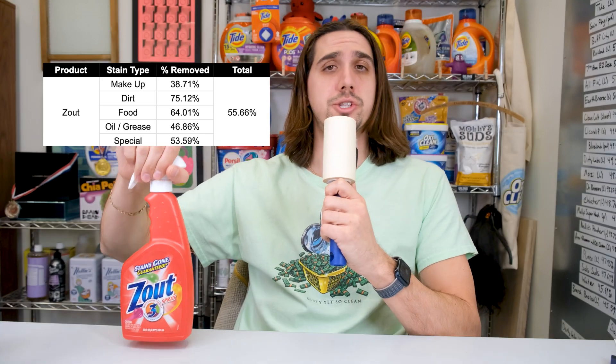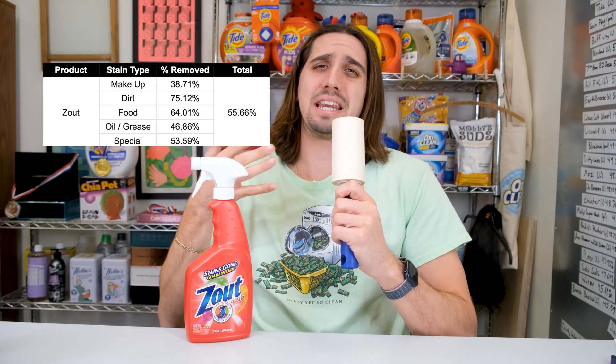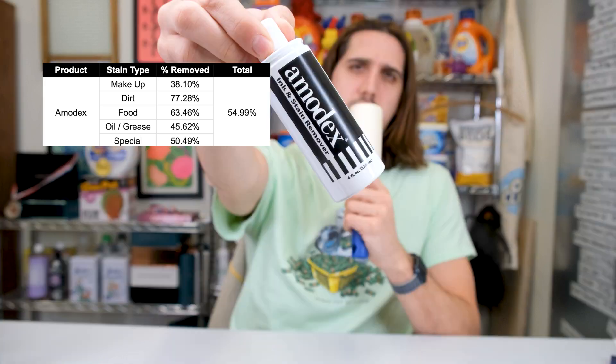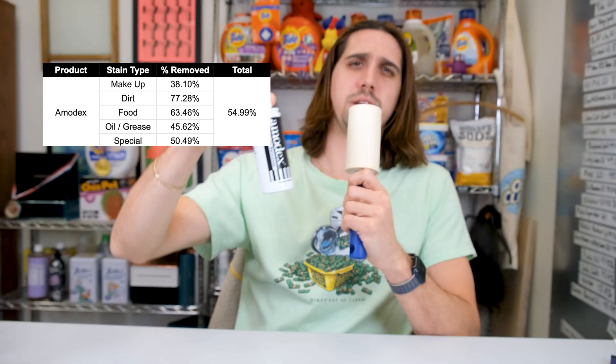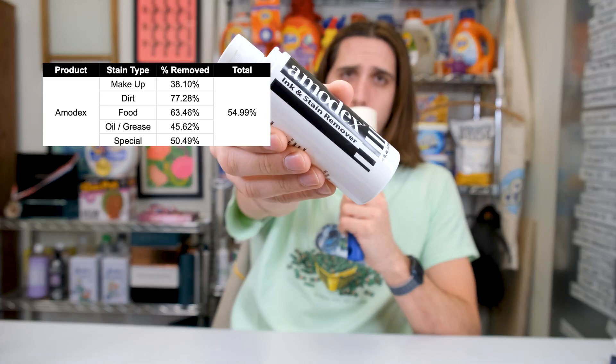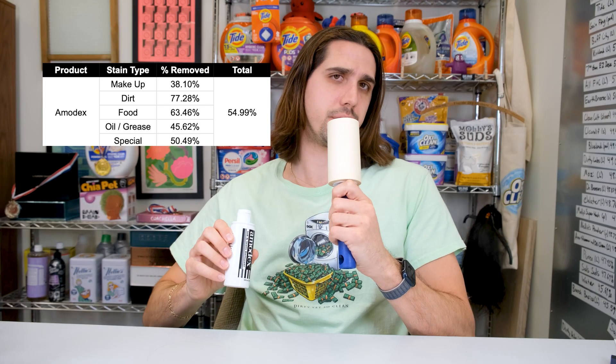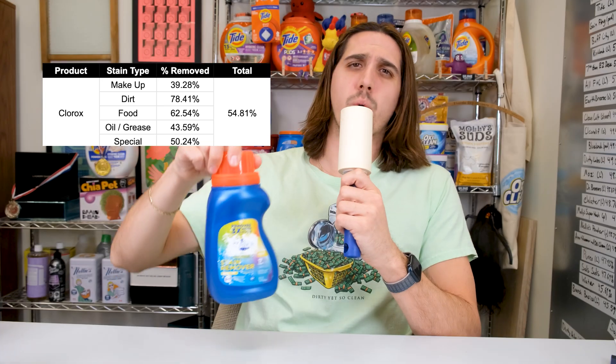Zout did the best against special stains like oil-based paint, Sharpie, and pen ink, and was very average everywhere else. Amidex was solid but a bit annoying to use. It was top three in the special category — that's the inks — and even though it says it removes ink, it won't be what I'm grabbing for ink stains; there are just better products out there. Clorox was very average but quite messy — a spray bottle version would be really nice.